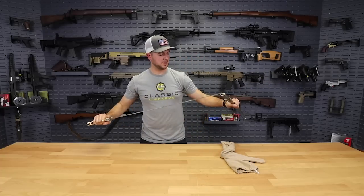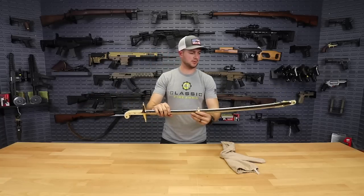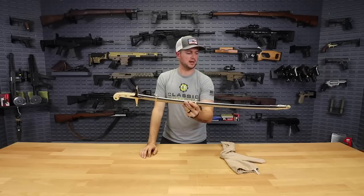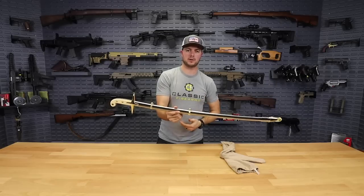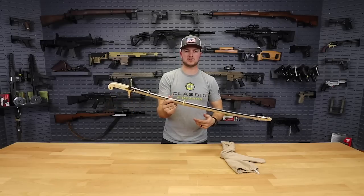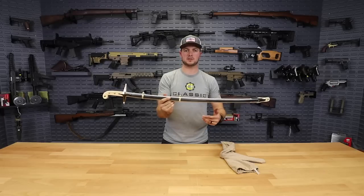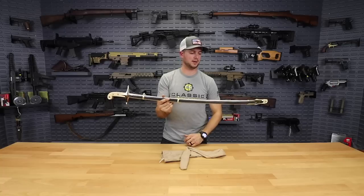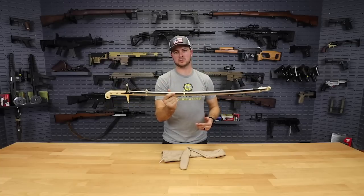Speaking of story — the Mameluke sword was presented to Lieutenant Presley O'Bannon in 1805 by the Ottoman Viceroy, Prince Hamet. The Prince was just really thrilled with the Lieutenant's efforts, the Marines' efforts, and the mercenaries under Lieutenant O'Bannon in taking the Port of Derna, which is located on the shores of Tripoli.